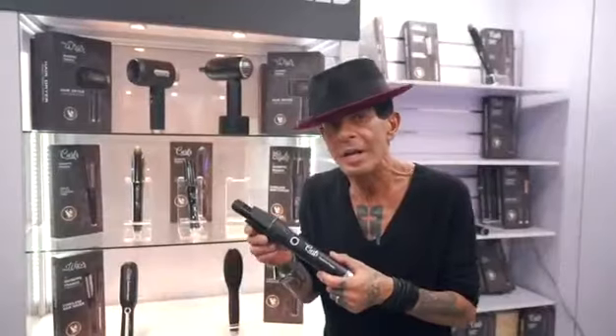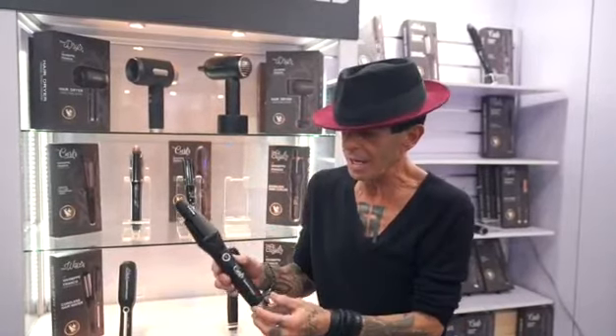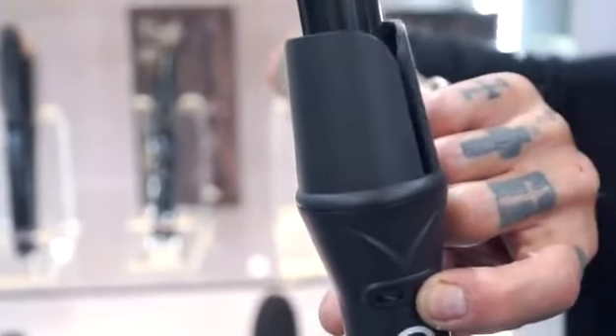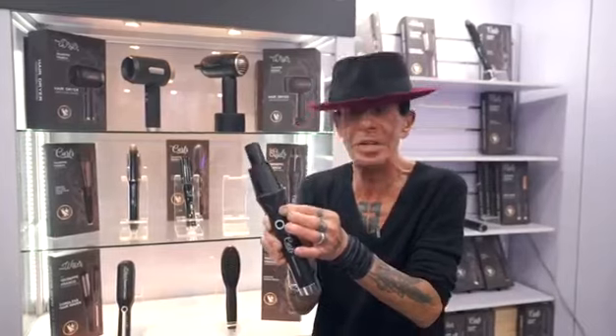This is why we created three curling items. This is the curler. Loop the hair inside, push the button — it curls the hair for you. Cordless, how convenient is that?